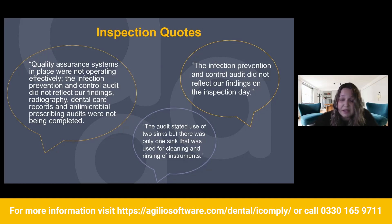Quality assurance systems in place were not operating effectively. The infection prevention and control audit did not reflect our findings. Radiography, dental care records, and antimicrobial prescribing audits were not being completed. Another example: the audit stated use of two sinks, but there was only one sink used for cleaning and rinsing of instruments. And lastly, the infection prevention and control audit did not reflect our findings on the inspection day.